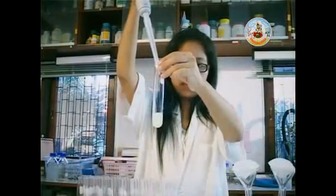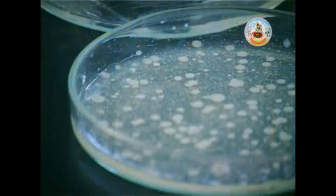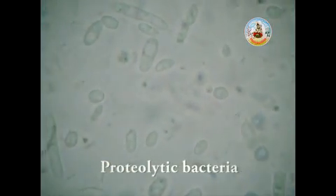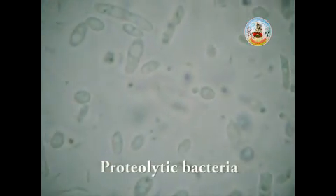The fourth strain is Bacillus sp., a protease-producing bacterium that can break up protein and unwanted organic substances in polluted water.